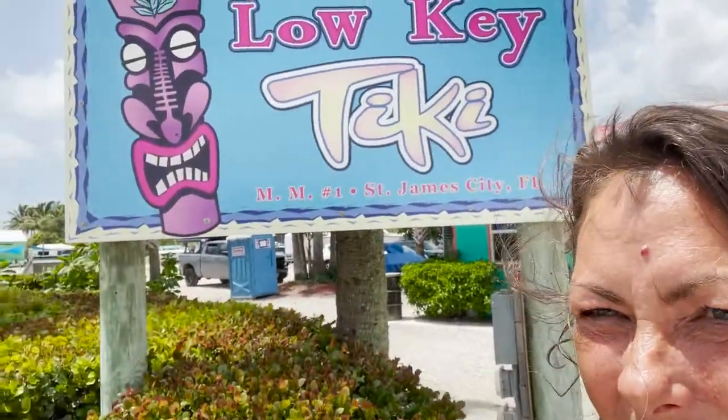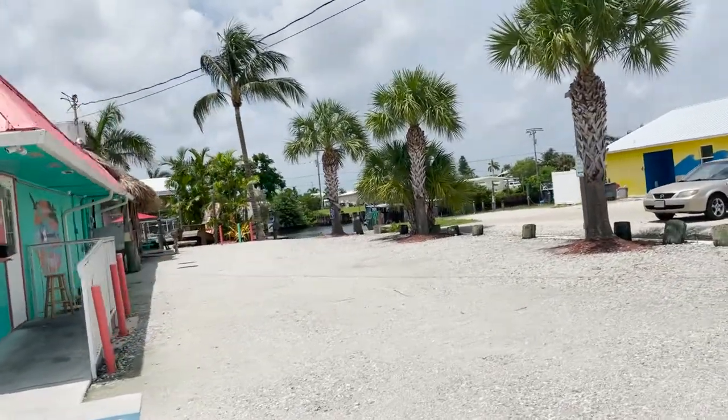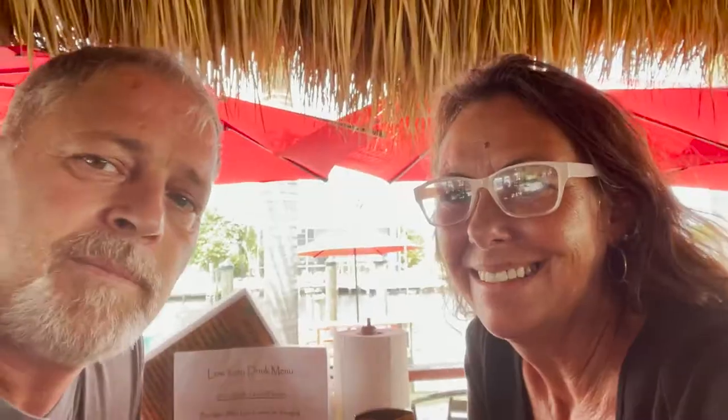I'm excited to go in this cute place for lunch — it's called Low-Key Tiki. From the road, it looks like that. It's got a tiki hut, and we heard it has really good food, so we're going to have our food here. It's really cool out here — here's a view of this.